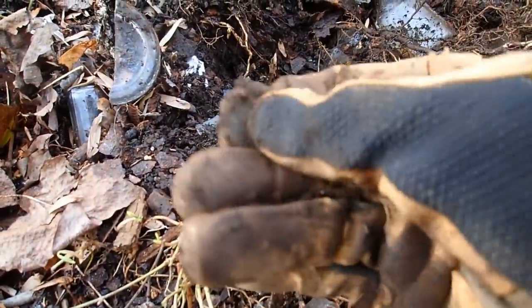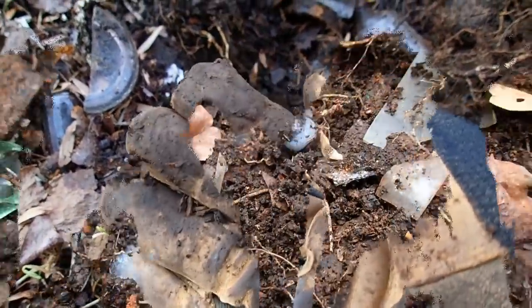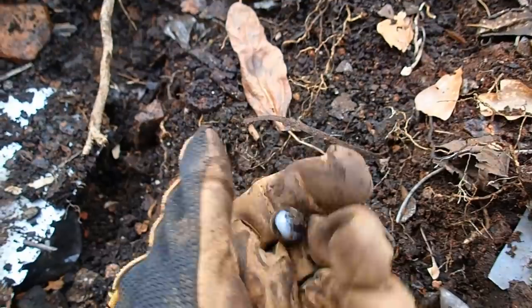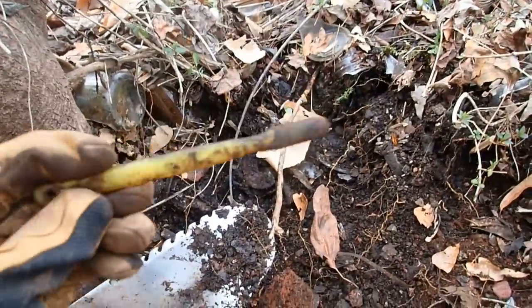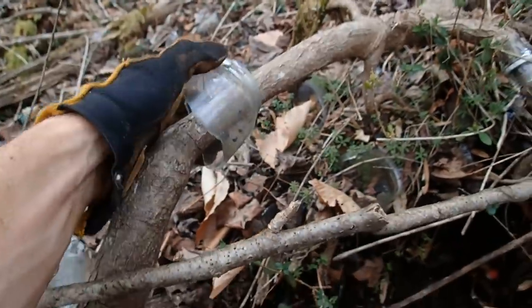I think it's just a wheat penny — didn't need a detector though. That's awesome, first marble of the day. It's like a white and brown one, dark brown. I'll take it. Also dug a spoon. Oh look at this — a toothbrush. That's kind of weird, look at that.